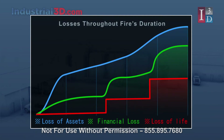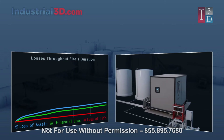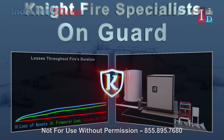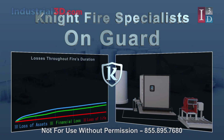Never underestimate the devastation, loss of life, increase in insurance premiums, and financial toll caused by fires. A solid approach to overall safety in any facility is not only fire protection, but fire prevention. Let Nightfire Specialists help you protect your personnel, your facility, and your investments with our patented On Guard system.